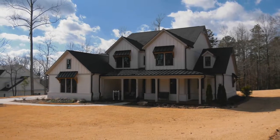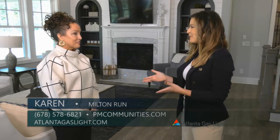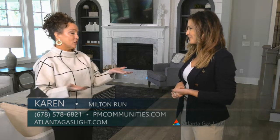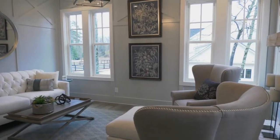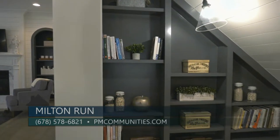We are currently standing in the gorgeous model home. So this is the Yorktown — it's a four-bedroom master on the main with an urban farmhouse feel. Some of the options that our buyers love are the keeping room with a cozy fireplace, covered patios, and the custom bookshelves.